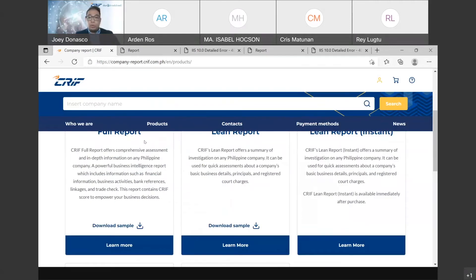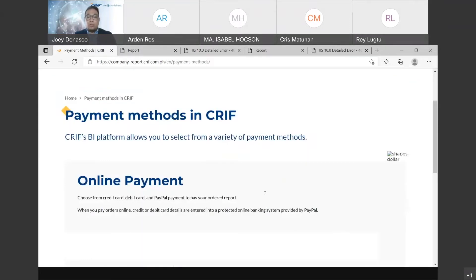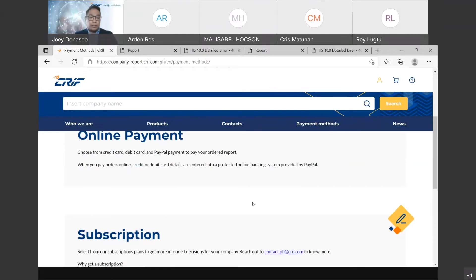Let's go to the payment methods. There are two types. The first is online payment, which is for singular and immediate requests. You can pay using debit card, credit card, or PayPal. So if you need a specific report immediately, you can go into this platform and use your credit card, debit card, or PayPal to order a report, and you can immediately get that report if it's readily available.